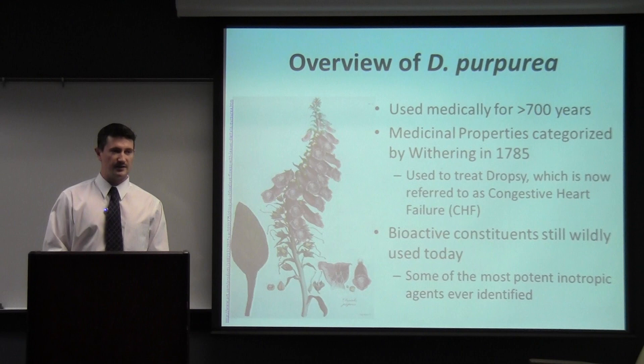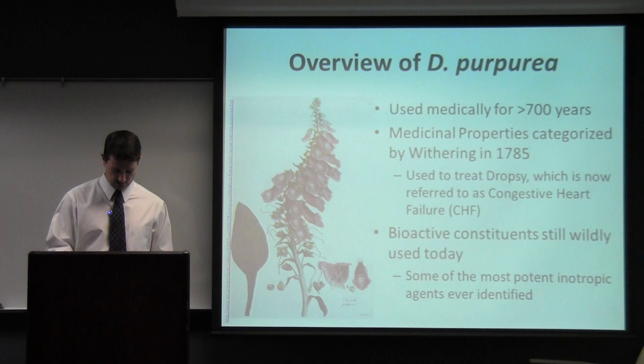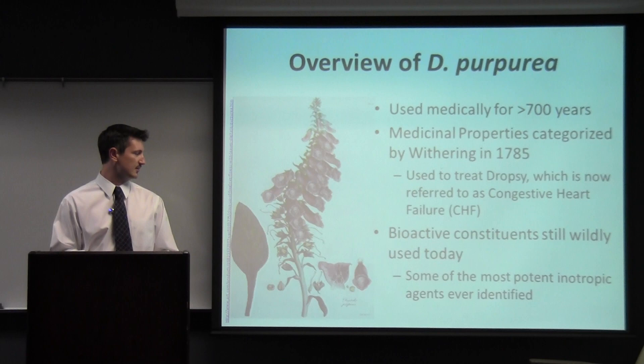Its bioactive constituents are still widely used as pharmaceutical agents. In fact, they're the fifth most commonly prescribed drug in the country, which is frankly amazing considering it has such a narrow therapeutic window.